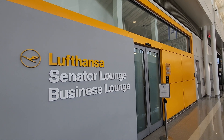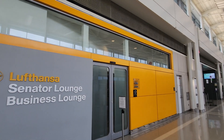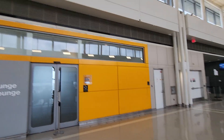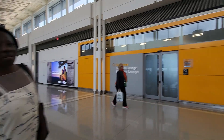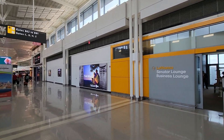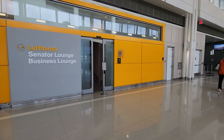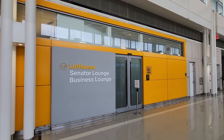The Lufthansa Senator Lounge and Business Lounge has a really cool design — it looks like a metro station or a metro train. You can see inside there's security and everything, so you can get onto your planes from over there.